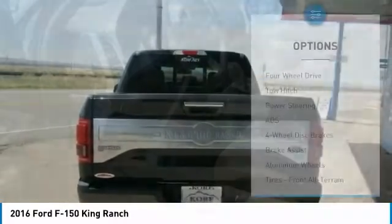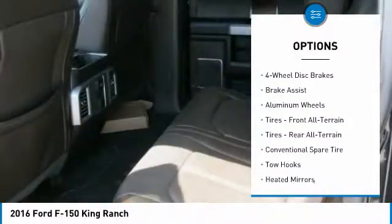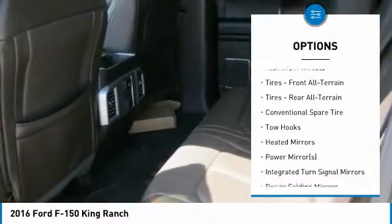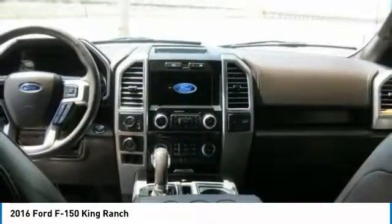Here are some of this vehicle's great options: tow hitch, keyless entry, anti-lock braking system, power passenger seat, leather-wrapped steering wheel, Bluetooth, power steering, adjustable steering wheel, four-wheel disc brakes, four-wheel drive.